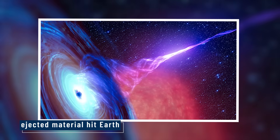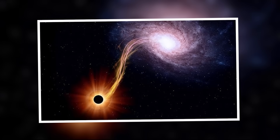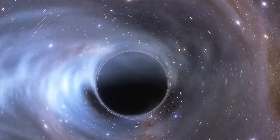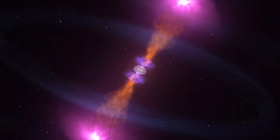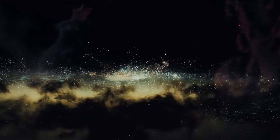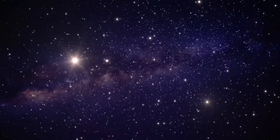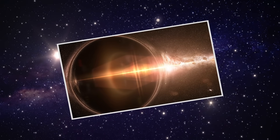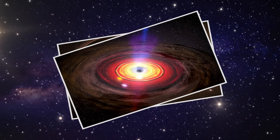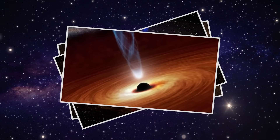Could this ejected material hit Earth? Technically yes, but the odds are slim. These jets are narrow beams, and space is vast. Still, the idea is unsettling — what if there are other black holes out there, active, spinning, storing energy, that could one day erupt in our direction? Then there's the chance of a rogue black hole passing through our solar system. It wouldn't need to touch Earth — just passing close by could disrupt planetary orbits. Thankfully, such events are extremely rare. But in a galaxy with hundreds of millions of black holes, even rare events deserve a second glance.